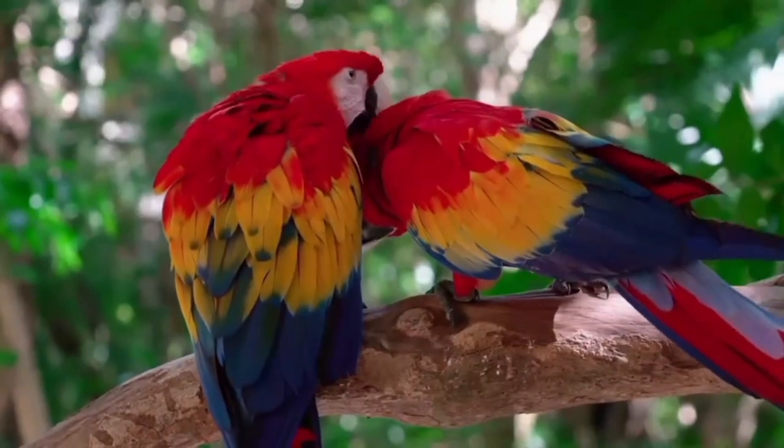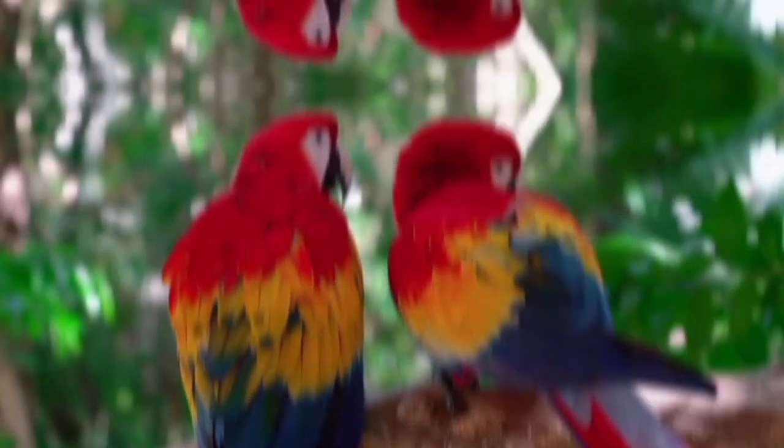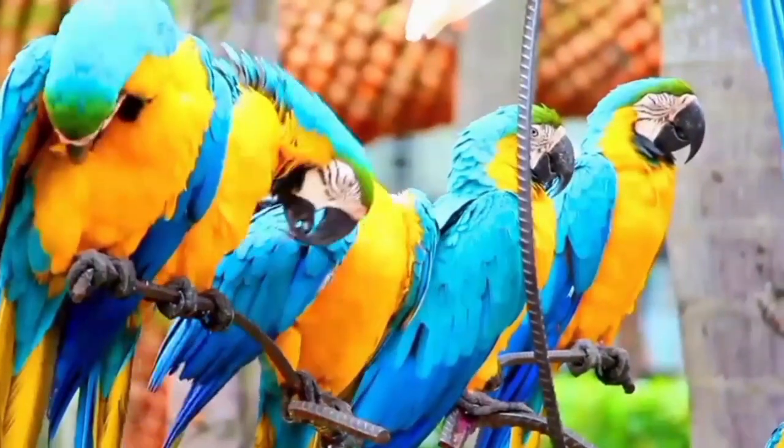Macaws eat a variety of foods including seeds, nuts, fruits, palm fruits, leaves, flowers, stems, and some vegetables. Macaws in coastal areas lick clay to get salt, especially sodium.